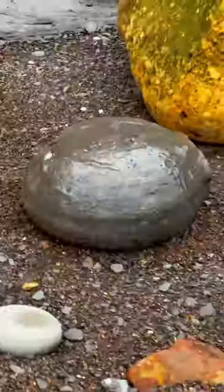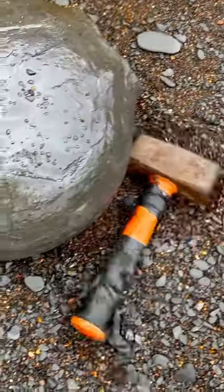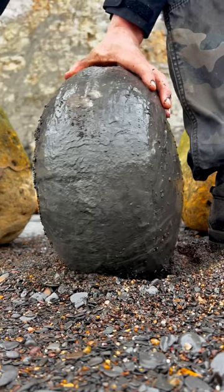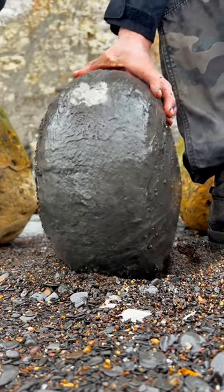This massive Jurassic limestone rock was sat on a pebble beach. We decided to try and open it up in the hope that a perfect Jurassic fossil would be hidden inside.